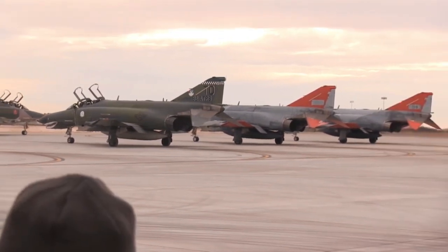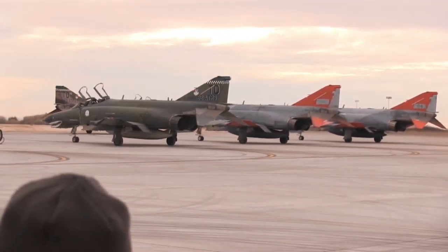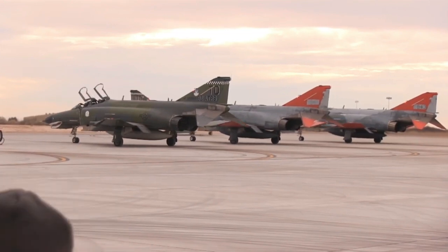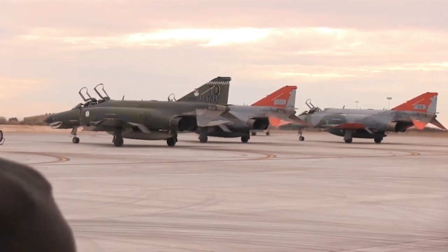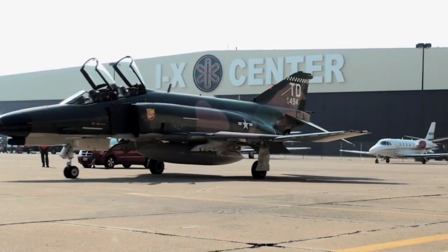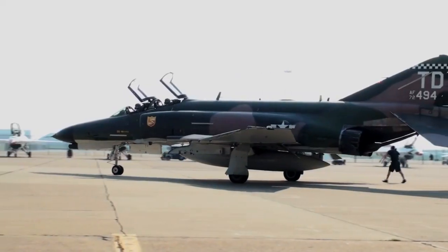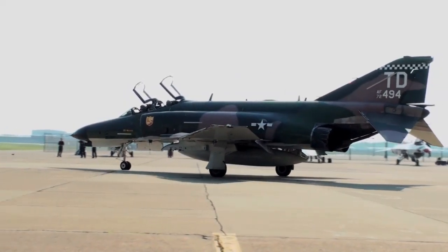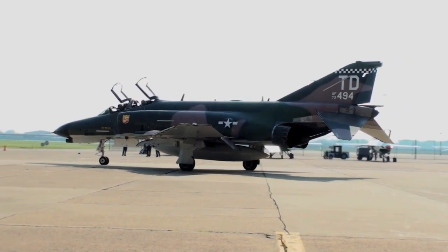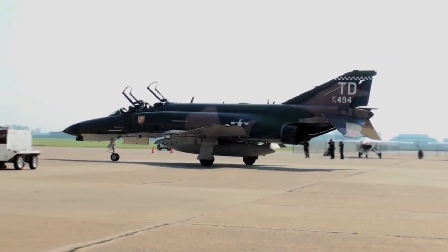It was also the only aircraft used by both U.S. flight demonstration teams — the United States Air Force Thunderbirds and the United States Navy Blue Angels. The Phantom has served with the air forces of many countries, including Australia, Egypt, Germany, the United Kingdom, Greece, Iran, Israel, Japan, Spain, South Korea, and Turkey.